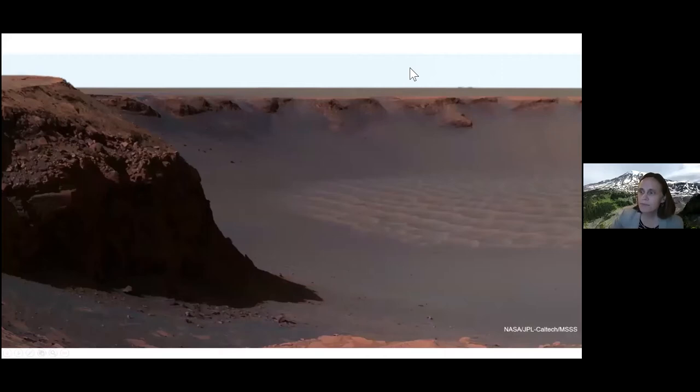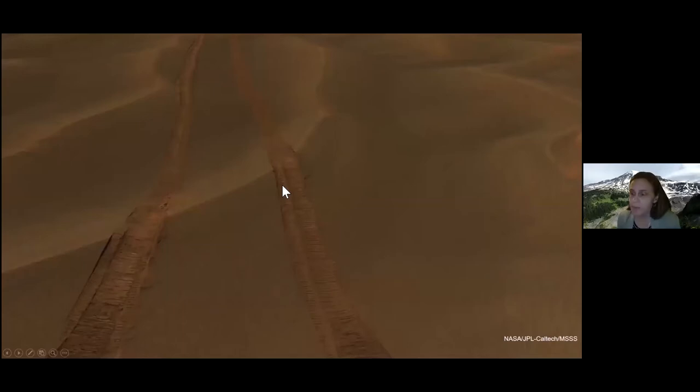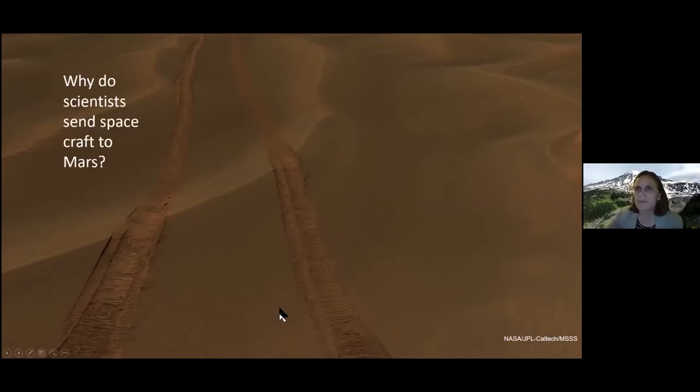Mars has a very thin atmosphere, and this is an impact crater — there are different processes that occur on Mars more frequently than on Earth. It's also very cold, about minus 60 degrees centigrade on average, and the radiation is strong. Not a good place to hang out really. Here are the tracks of the Curiosity Rover coming off that sand dune. You might wonder why we go to Mars when it looks so inhospitable — rocky, cold, with very little atmosphere.